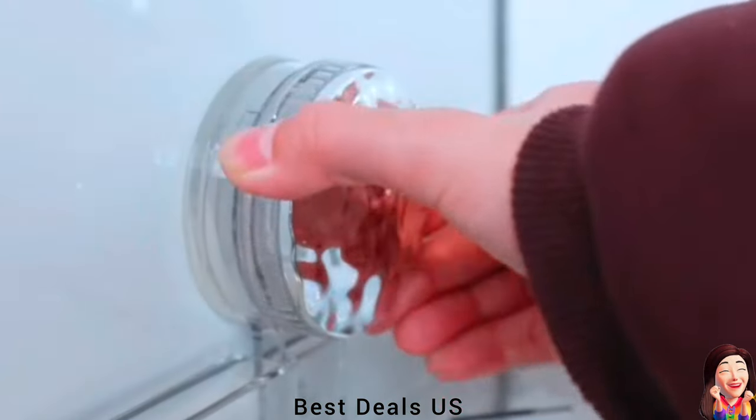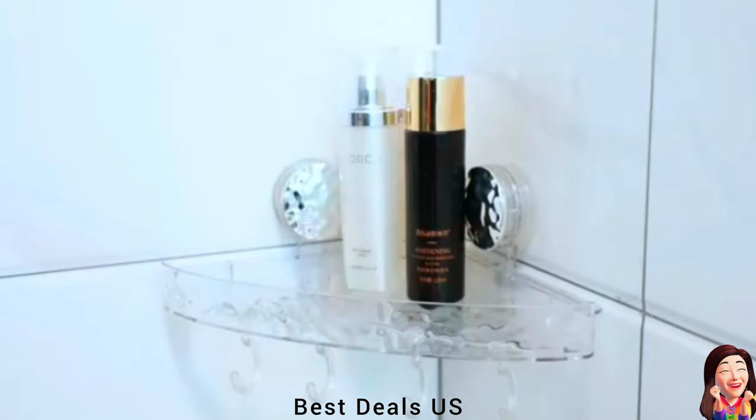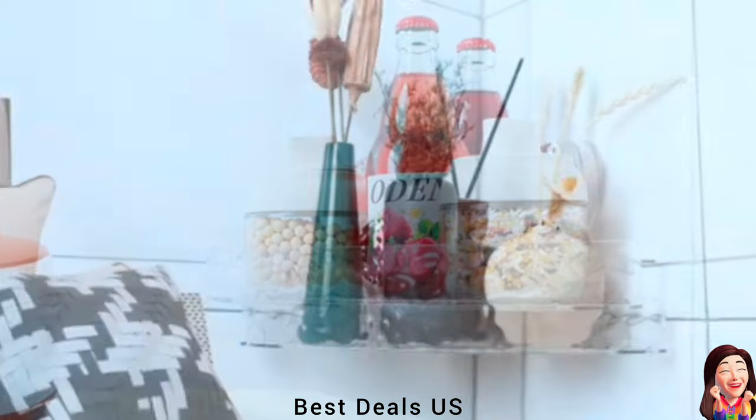16. Corner Suction Cup Caddy. Best solution shower caddy for 90-degree right angle corner, perfect for small bathrooms. Product link is given in the sixteenth link.